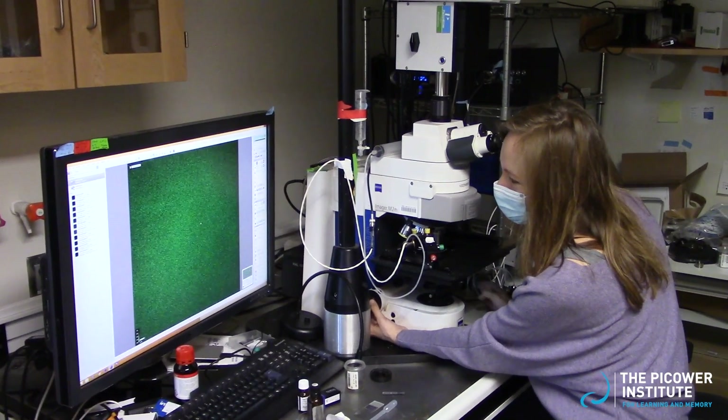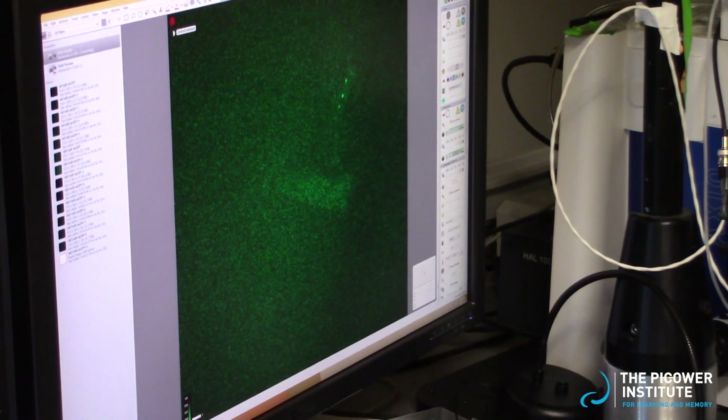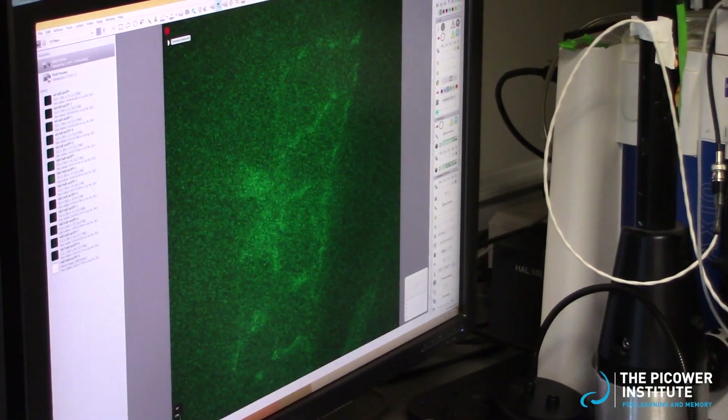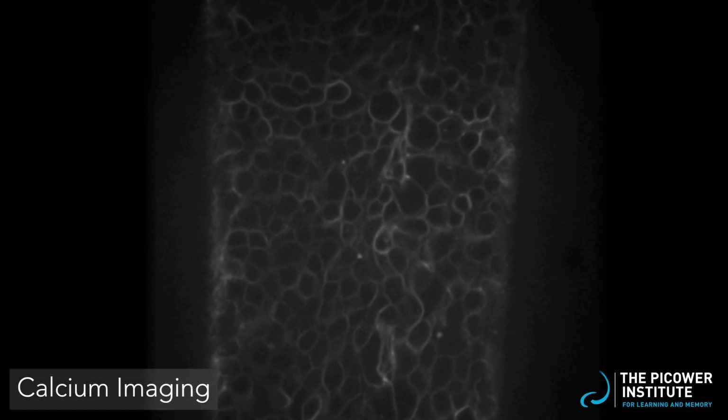We can also do live imaging on the spinning disk confocal microscope to track NMJ changes over larval development. This is done by expressing fluorescent tags on synaptic proteins of interest, and we can image through the body wall over multiple days while keeping the animal completely intact.